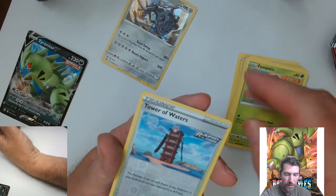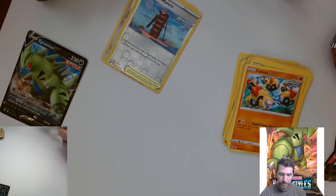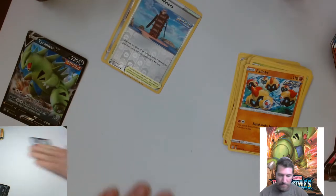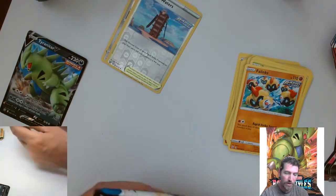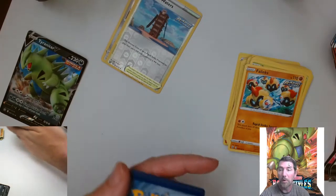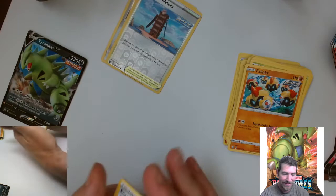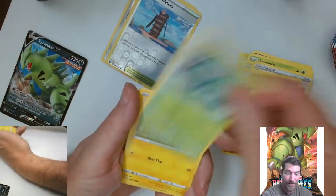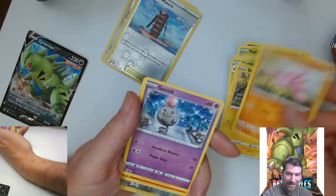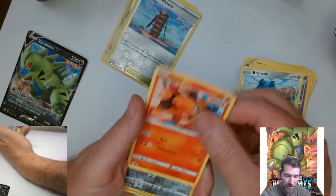We got a trainer reverse holo and behind that just a regular rare. There was so much of this stuff and this is all I grabbed. I haven't seen any of this for a while. They say there's no big chase card in this set, so a lot of flippers aren't taking it.